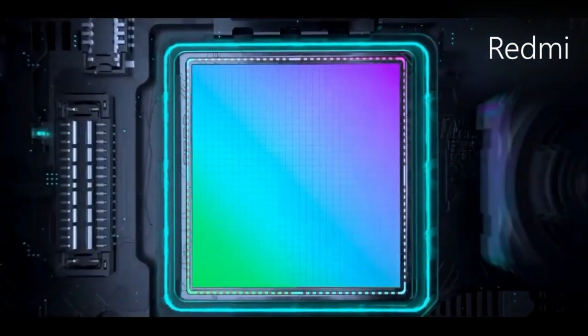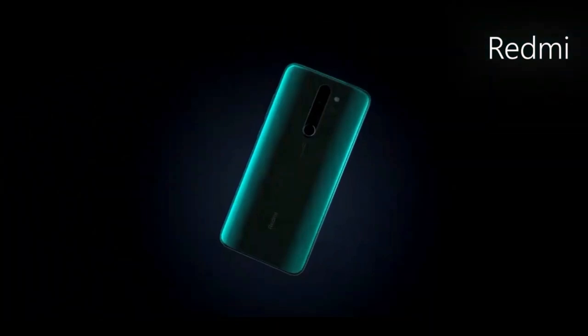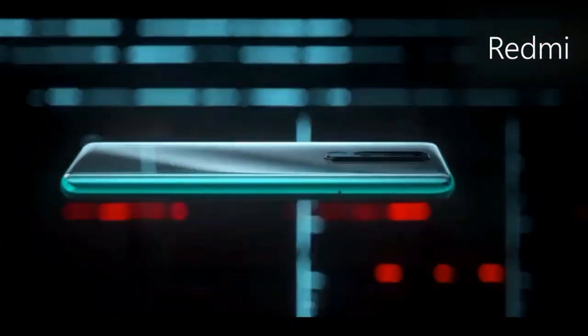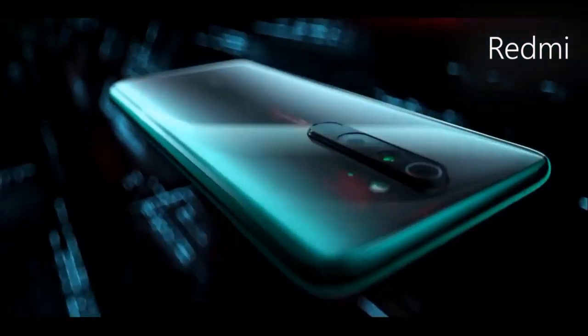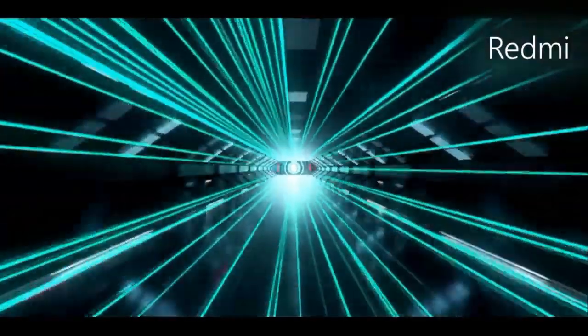As far as the cameras are concerned, the Redmi Note 8 Pro on the rear packs a quad camera setup consisting of a 64-megapixel main shooter, an 8-megapixel ultrawide lens, a 2-megapixel dedicated macro lens, and a 5-megapixel depth sensor. There is a 20-megapixel camera on the front for selfies.